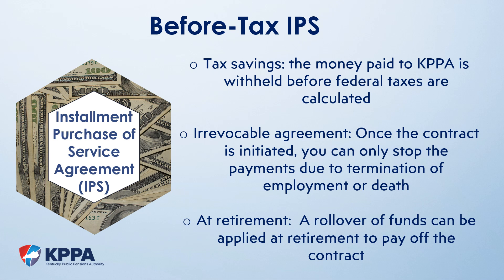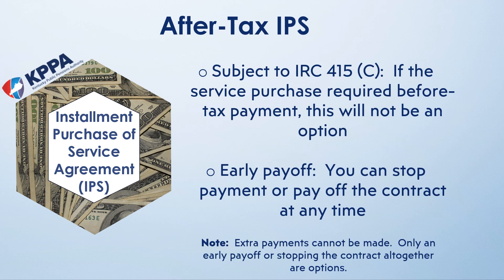At the time of retirement, you have the option of paying off the remaining balance of the IPS by rolling over pre-tax funds from another account. The after-tax contract is much less restrictive, but your ability to utilize it is restrictive due to IRC 415C. Since the money comes to us after your income has been taxed, there is not a tax savings while employed; however, there will be a small tax savings when you retire. If you can run an after-tax contract and choose to do so, you can stop the contract or pay off the remaining balance at any time — just notify our office. If you stop it and choose to purchase the remaining service later, it will be calculated using a new cost calculation date. Note that you cannot make extra payments; only the set monthly amount can be paid unless you choose to pay it off in its entirety.